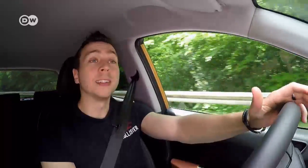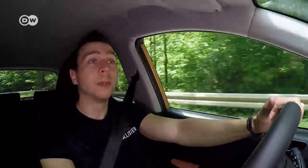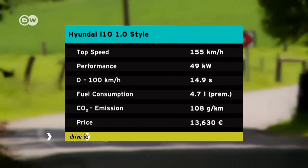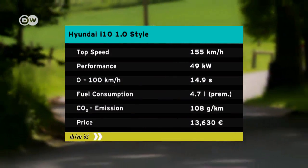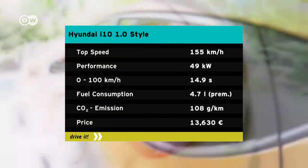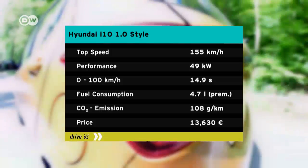His test car comes with a one-liter gasoline engine, the smallest one on offer. It puts out just 49 kilowatts or 67 horsepower, so it's not going to knock anyone's socks off. Even if the Hyundai is really light, it takes the little runabout almost 15 seconds to make it from 0 to 100 kilometers per hour, and its top speed is just 155 kilometers per hour.